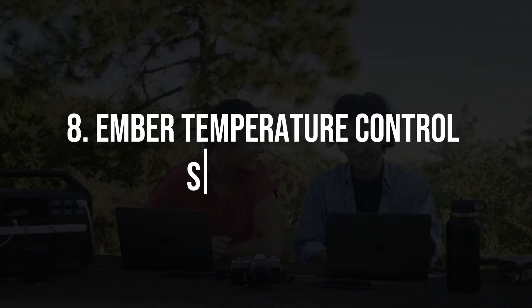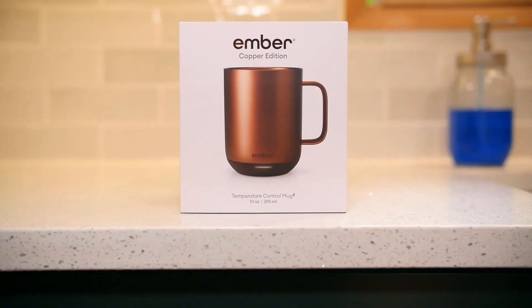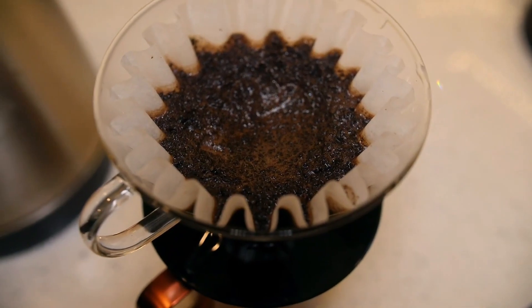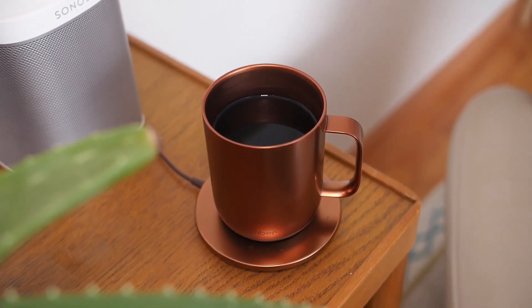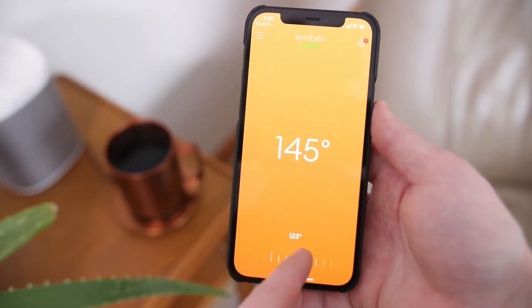8. Ember Temperature Control Smart Mug 2. For the coffee or tea enthusiast, the Ember Smart Mug 2 is a dream come true. This mug allows you to set and maintain your preferred beverage temperature through a companion app. No more sipping lukewarm drinks — the Ember Smart Mug keeps your beverage at the perfect temperature from the first sip to the last drop.